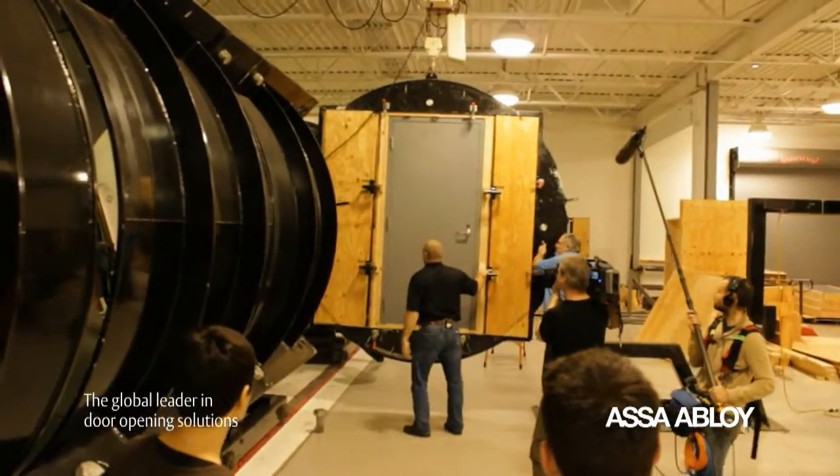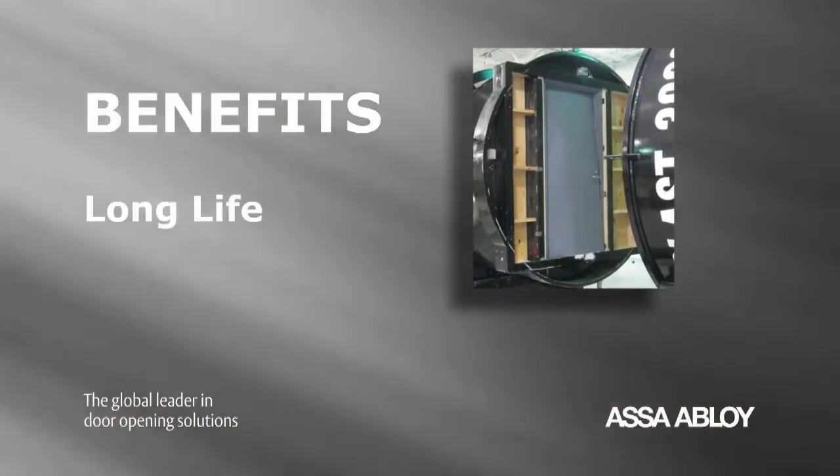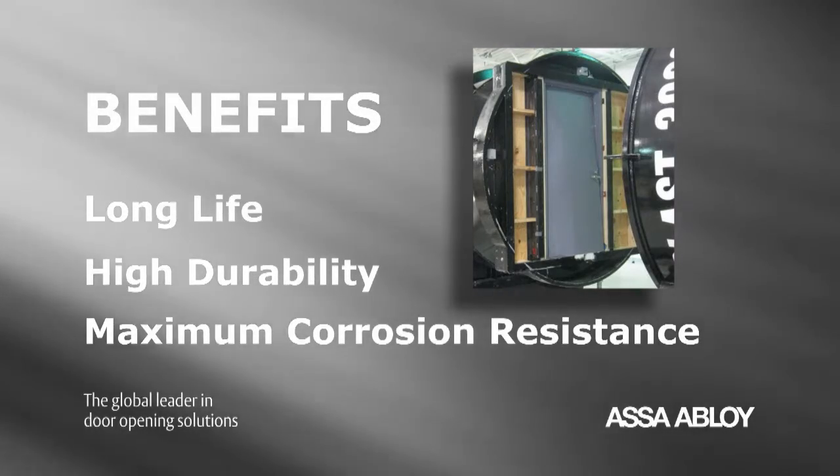The advanced strength and integrity of these openings bring other important benefits — long life, high durability, and maximum corrosion resistance.